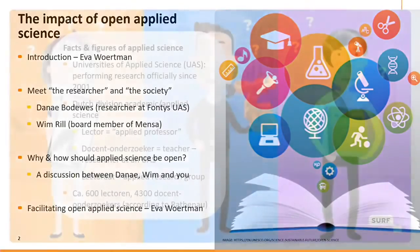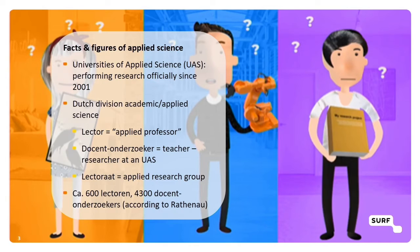Before we go ahead, I think it's good to take some time for the concept of applied science, because the type of research that universities of applied sciences are performing is not that common, not that well-known as academic research, for example.